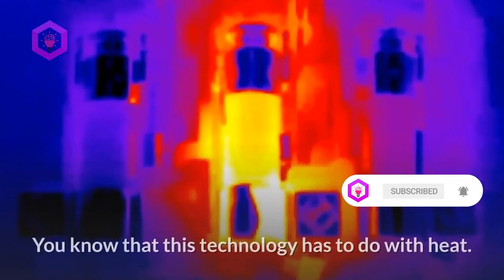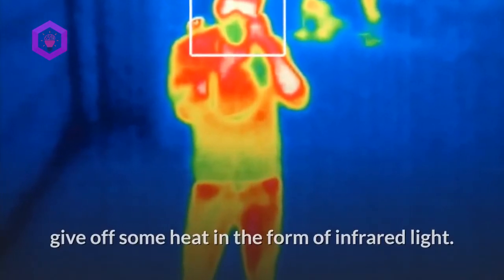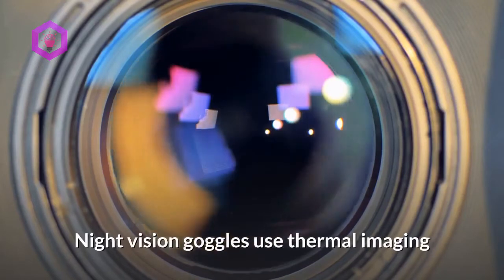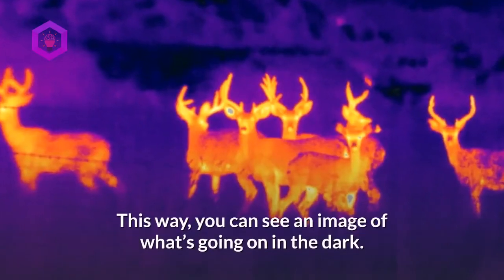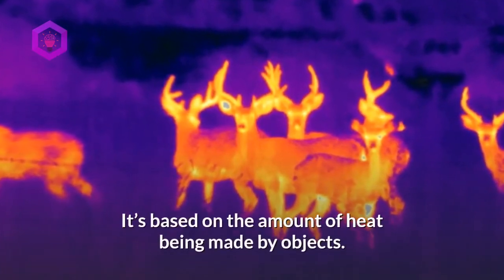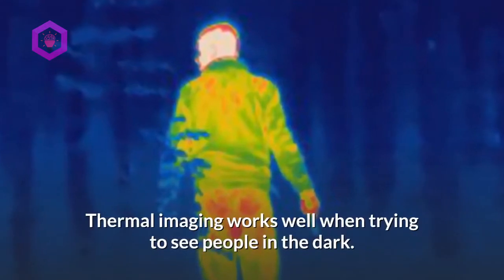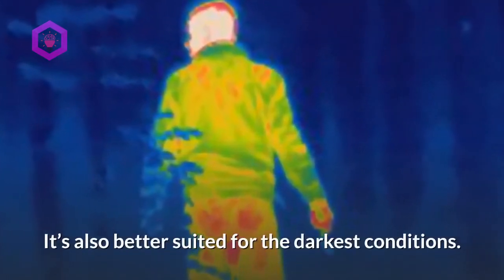Thermal imaging: This technology has to do with heat. Hot objects, including human bodies, give off some heat in the form of infrared light. Night vision goggles use thermal imaging technology to capture that infrared light. This way, you can see an image of what's going on in the dark based on the amount of heat being made by objects. Thermal imaging works well when trying to see people in the dark and is better suited for the darkest conditions.